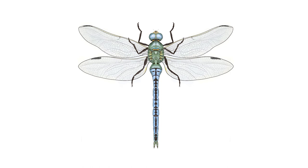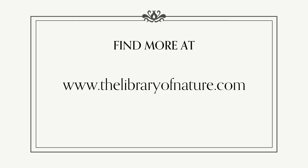Thank you so much for joining me for this tutorial. I really hope you enjoyed drawing your Emperor Dragonfly. Please let us know if you have any other animals you'd like us to make a draw along video for. You can find more nature inspired art activities at the Library of Nature website: www.thelibraryofnature.com